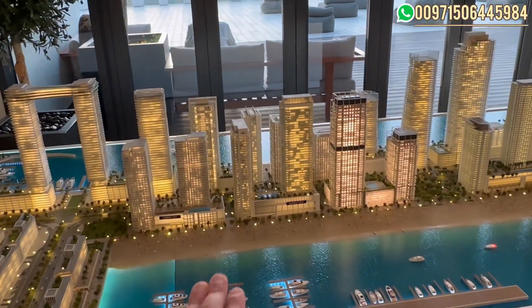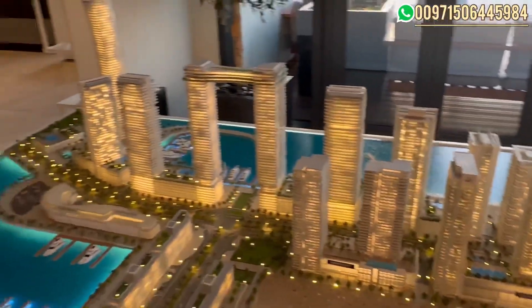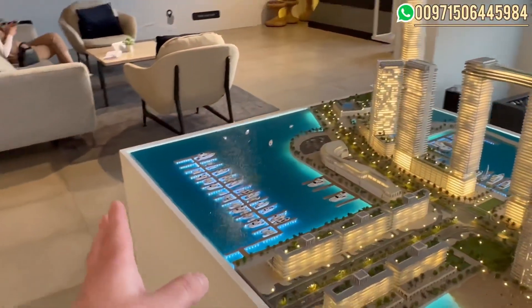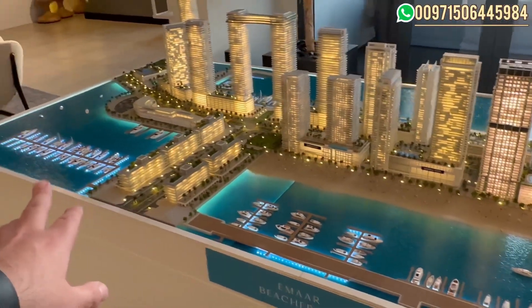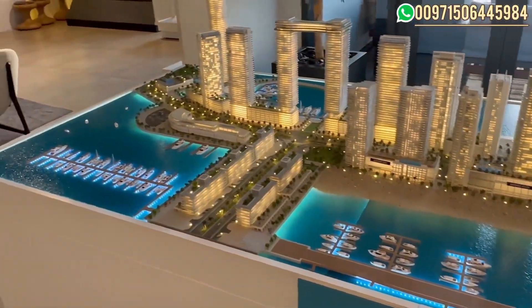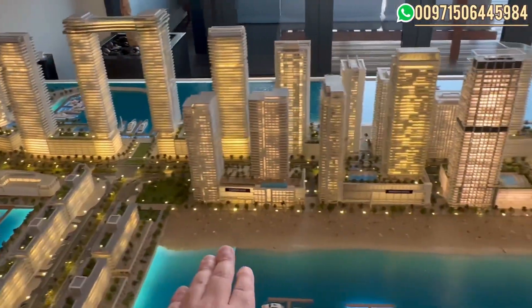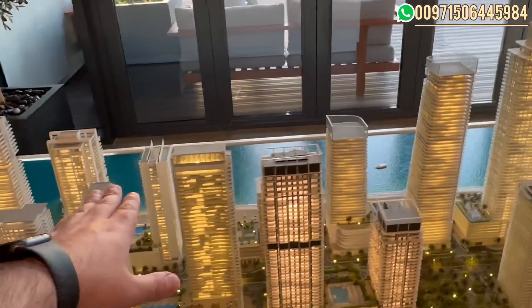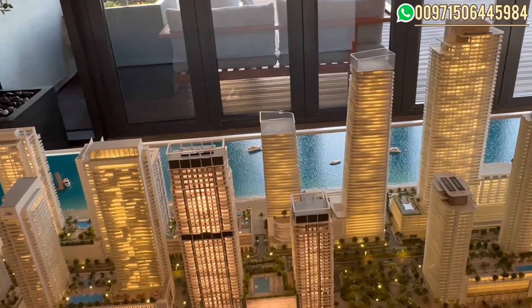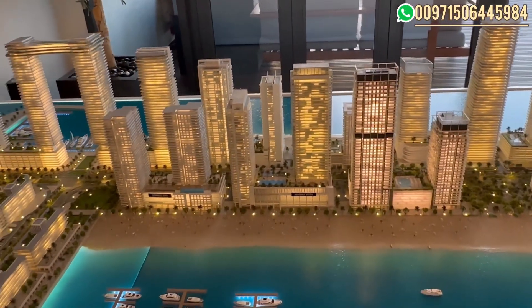It's a private island. From this side we will view the Palm, and from this side we will view the Bluewaters and Dubai Marina. Also we have two yacht berths over here — 1,100 yachts. Continuing on the island, we have two cruise terminals and a 750-meter private beach from this side, another 750-meter private beach from the other side — a total of one and a half kilometers of private beach.